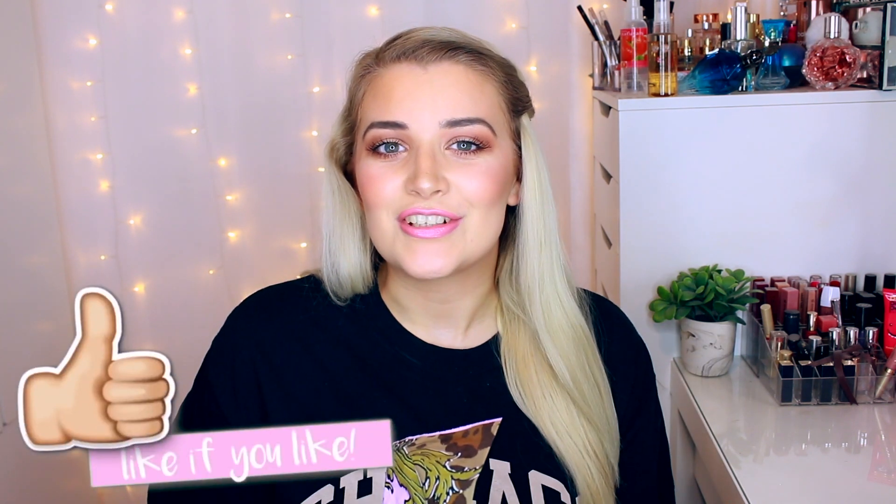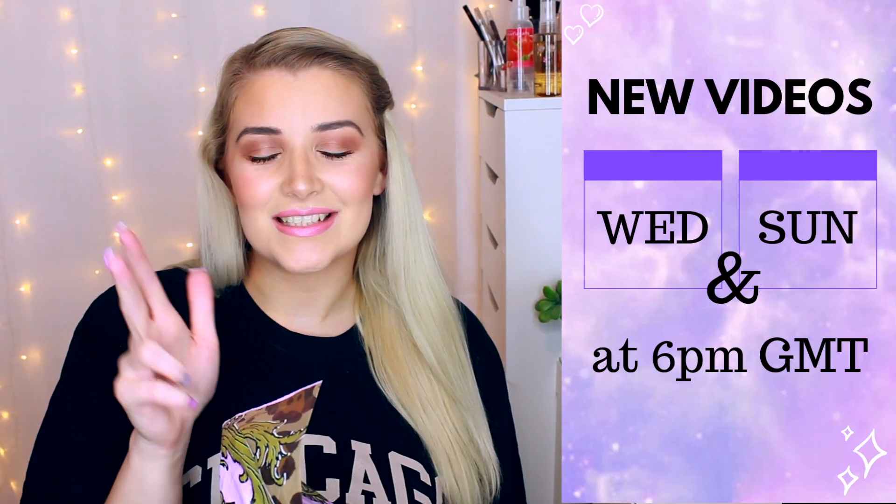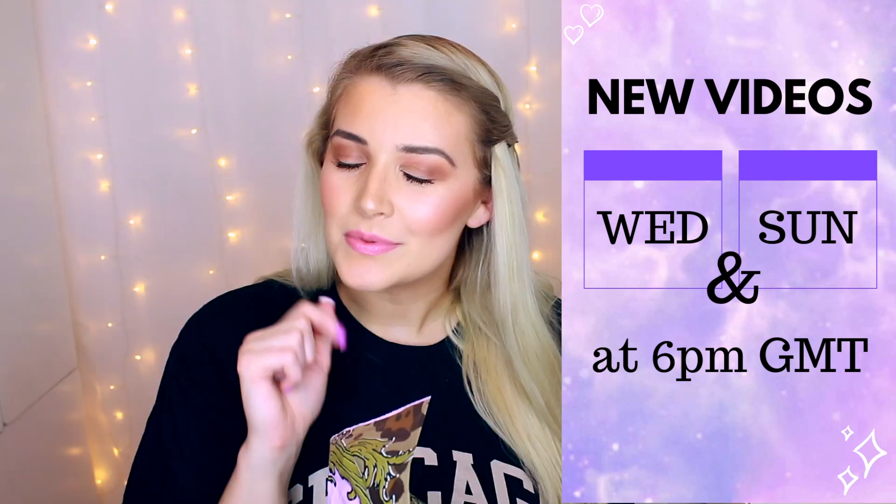If you like videos like this, please don't forget to hit that subscribe button, turn on that notification bell, and stay tuned — I upload on Wednesdays and Sundays at 6pm UK time, so hopefully see you there. Let's get into this haul!